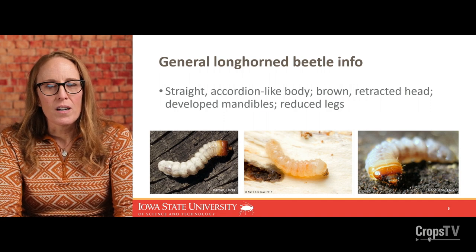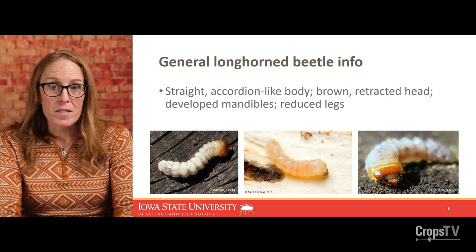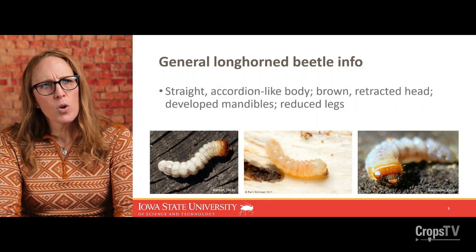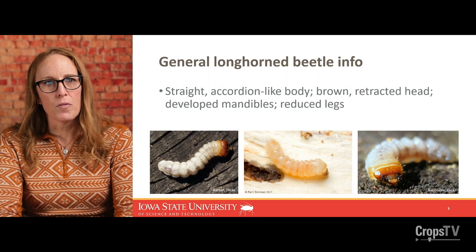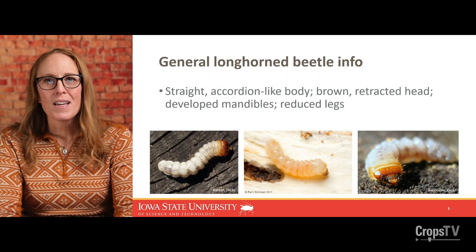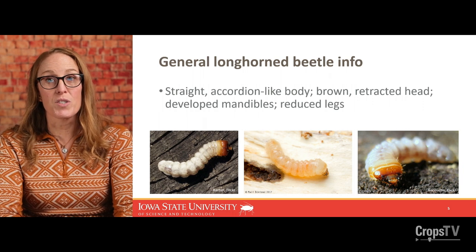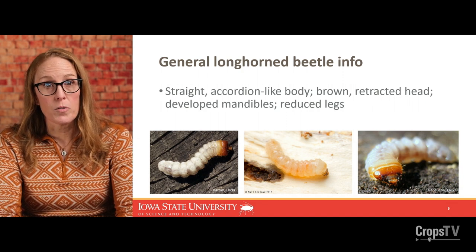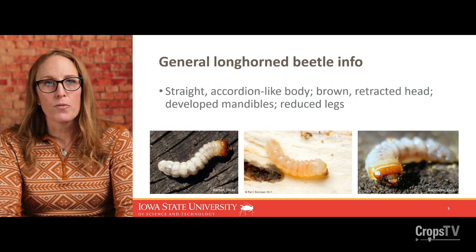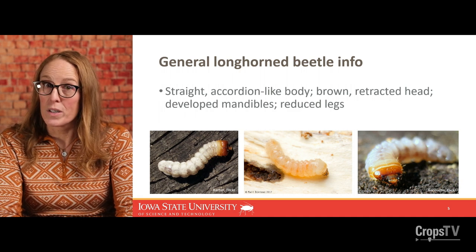Longhorn beetle larvae are also fairly unique. If you think about a Japanese beetle or other white grubs, they're always in a C shape and very distinctive. Longhorn beetles are not that way — they're straight and almost accordion-like, and the segments of the thorax and abdomen are really distinct. They often have an enlarged and darkened head, though sometimes the mouthparts look like they're being retracted into the head. Almost all longhorn beetles feed in wood or other plants as larvae, so they have very well-developed mandibles. Because they live in plants, their legs are often reduced or even absent.